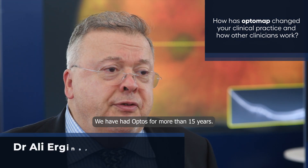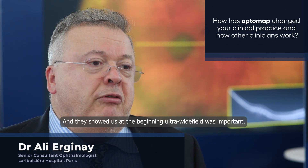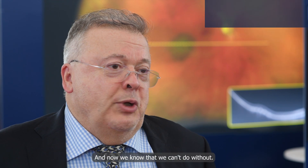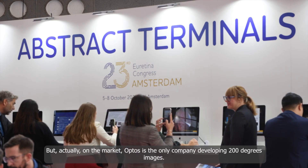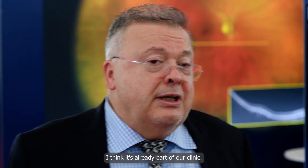APTOS has been developing ultra-wide field imaging for more than 15 years. From the beginning, they showed us that ultra-wide field was important, and now we know we can't do without it. Other companies are developing ultra-wide field imaging techniques, but APTOS is the only company on the market developing 200-degree images.